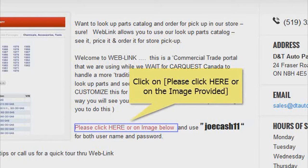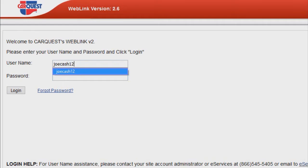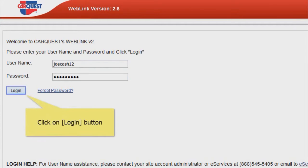To get started, just click on the catalog image or click the blue text that reads "Please click here." The parts catalog will open in a new page. You'll need to log in with the credentials JoeCache12 for both the username and password, then continue by hitting the login button.